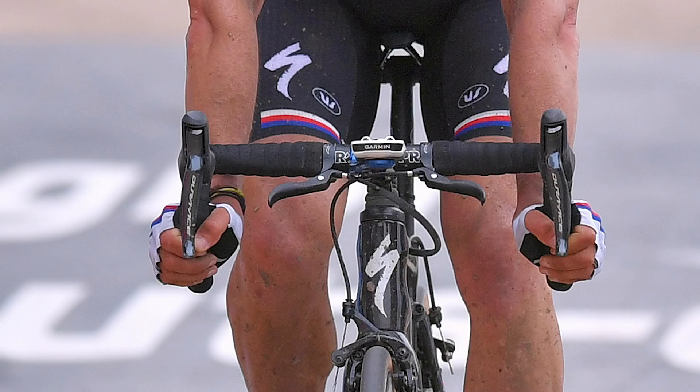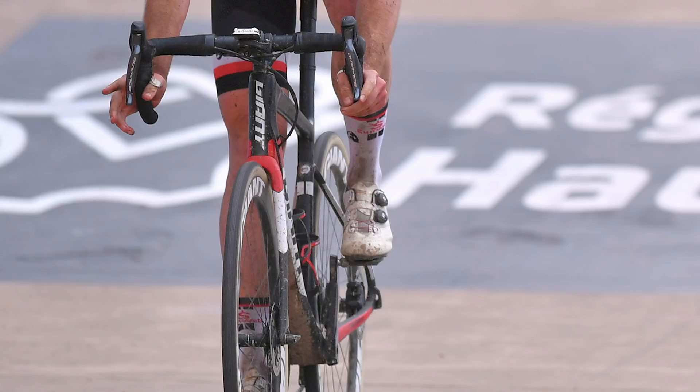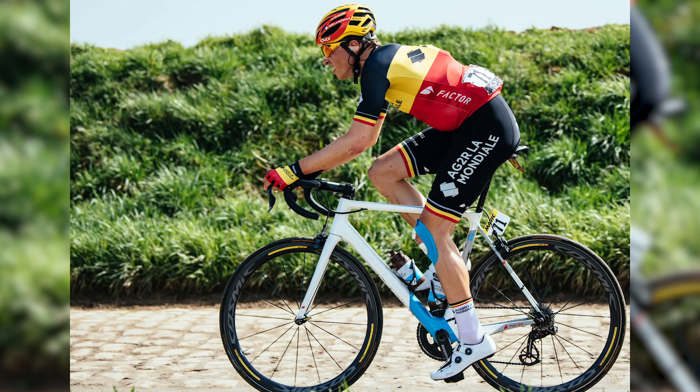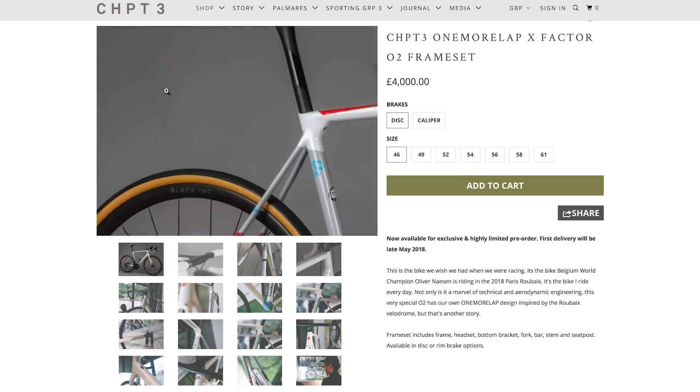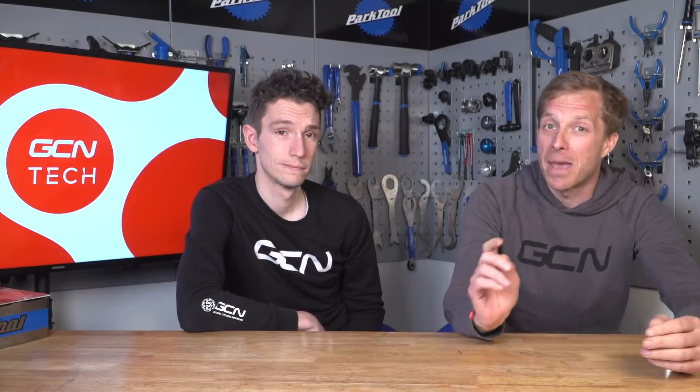Paris-Roubaix is done and dusted for another year. Zdenek Štybar opted for cross-top brake levers to slow down when riding on the tops. Mike Teunissen rode a Giant Defy Advanced SL team edition with a shorter head tube for a racier position, unlike the shop versions which are more upright. Four riders from AG2R La Mondiale took to the start on a special collaboration called One More Lap with clothing brand Chapter 3, with red, black and blue lines on the seat tube representing the measuring line, sprinter's line and stayer's line of a velodrome — as Paris-Roubaix finishes on a velodrome.